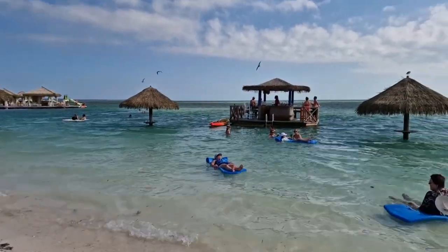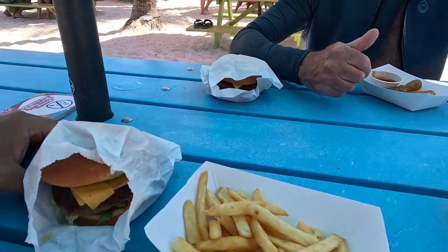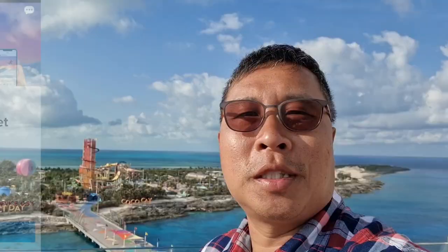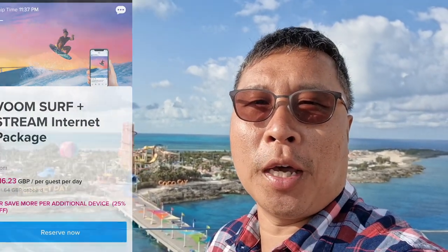There is no cost to get off the cruise ship to enjoy the private island. You are free to walk around, enjoy the beaches and swimming pools, and food is always included as well. If you have a drinks package purchased for your cruise, it is valid at Coco Cay too, unlike at any other normal ports. Similarly, if you have bought an internet package, it works fine at Coco Cay too.